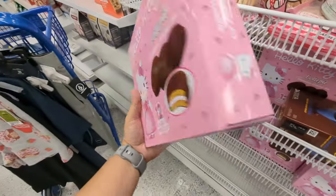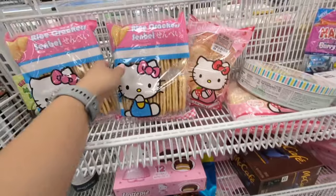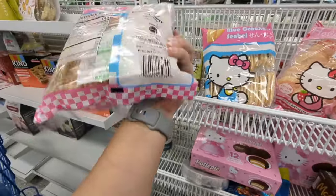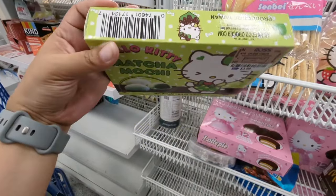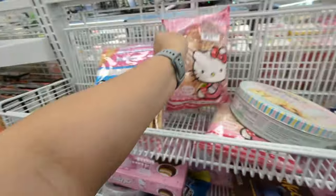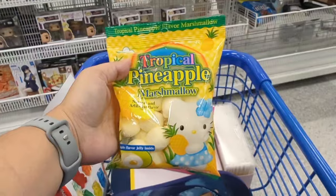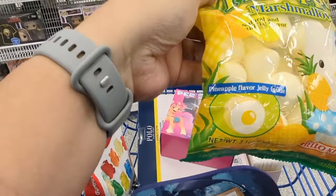They have these Lottie Paws — what is this? Looks like a moon pie — $4.99. They have rice crackers. Matcha mochi $3.99 — I don't like matcha though. These expire here. Got those strawberry crackers — $2.99. These ones have pineapple-flavored jelly inside. $2.99.